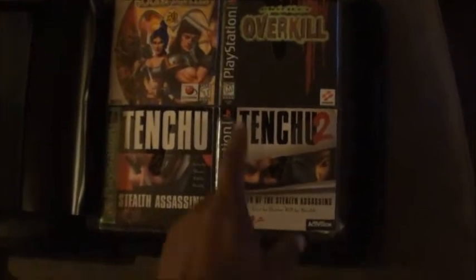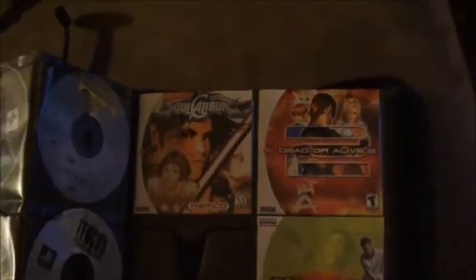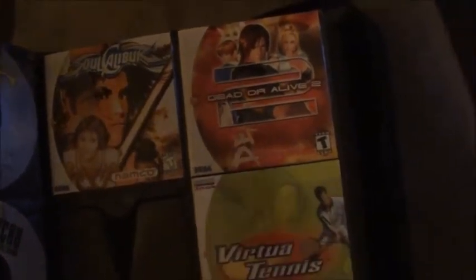Over here are some more old games. I have a Dreamcast — you can see Soul Fighter one and two, Soul Calibur, Dead or Alive, and Virtual Attendance, which is one of the best games. I've also got some old Final Fantasy games, a demo of Devil May Cry, Siphon Filter — I like the first one better — Resident Evil Code Veronica, Twisted Metal Black, which is one of my favorite games, Project Overkill, and back here I've got the Final Fantasy 7 series and Parasite Eve, another favorite.